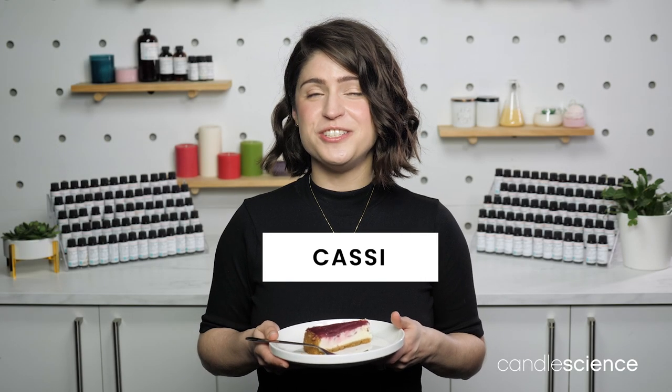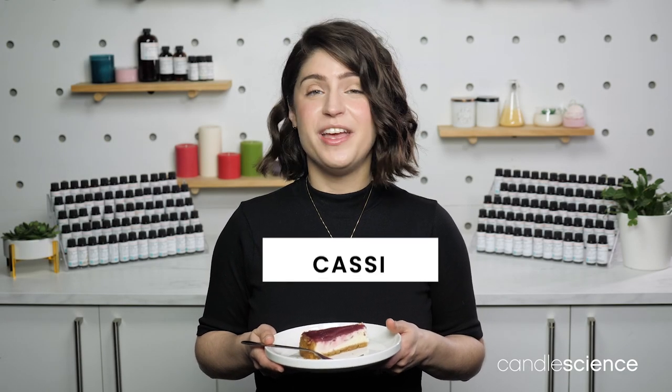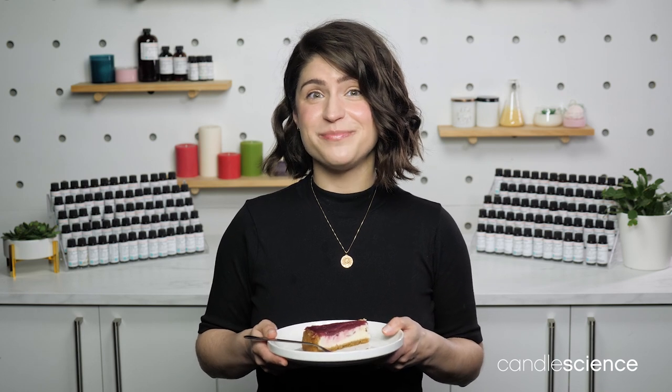Hey everyone, Cassie here to talk to you about Strawberry Cheesecake, a mouth-watering fragrance that's even more delicious than it sounds. Cheesecake or strawberries? With this scent, you don't have to choose.